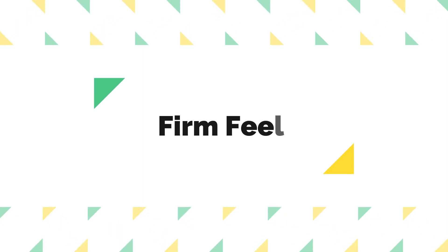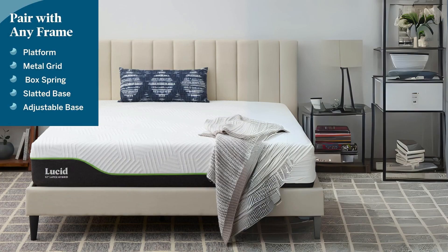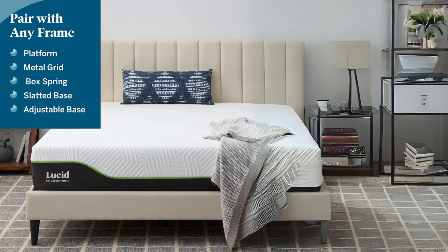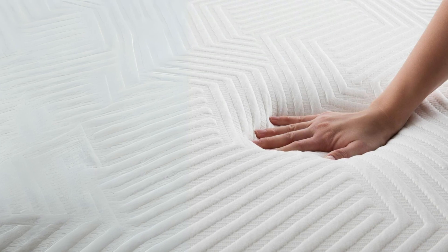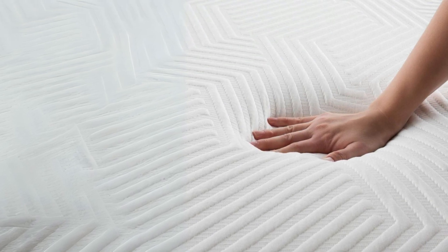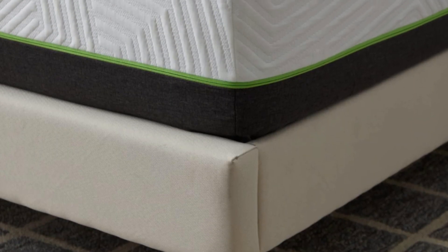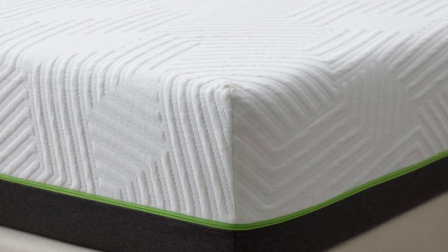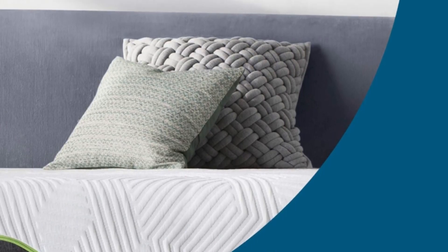Number 1: Firm Feel. The standout feature of the Lucid 12-inch Latex Hybrid Mattress is its firm feel. This mattress incorporates multiple layers of different materials to achieve this, combining latex foam, gel memory foam, support foam, and a support base with individually encased coils. This blend ensures strong support to your body and back regardless of your preferred sleep position. Whether you're a back sleeper or a stomach sleeper, you can expect full body support.